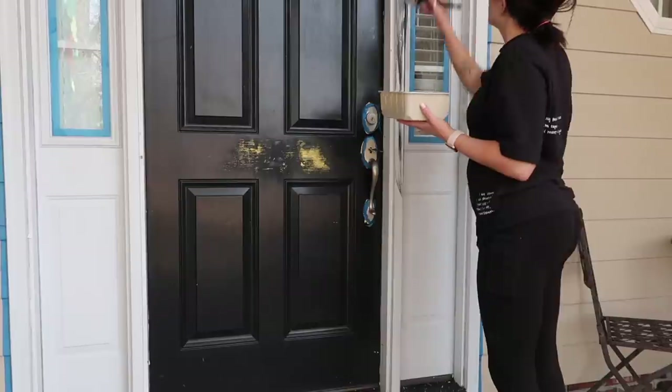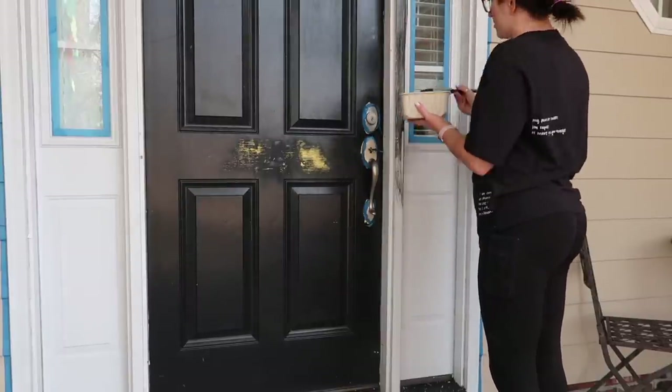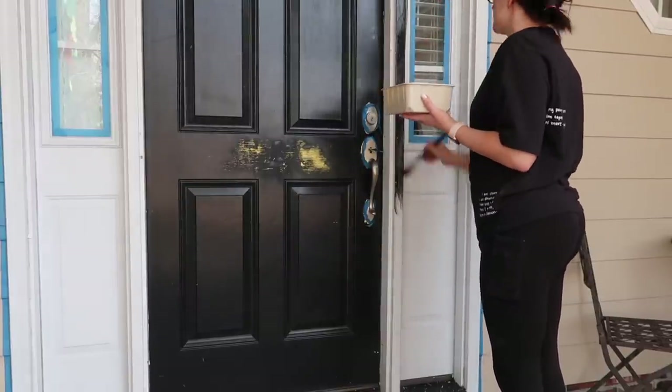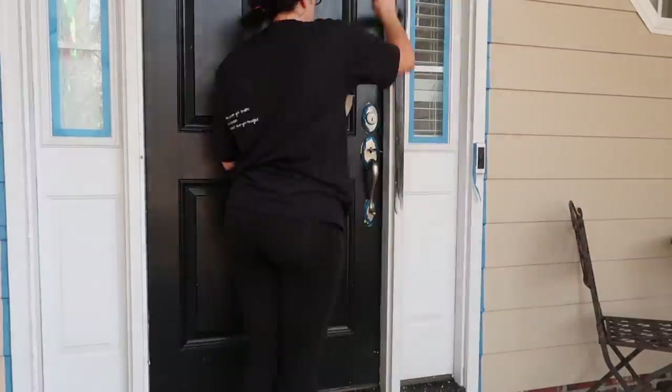It took two coats of Glidden paint in the color Onyx Black from Walmart — it's the same one I painted my interior doors with in my bedroom makeover. I already had it on hand so I figured, why not?